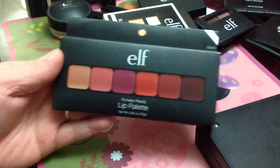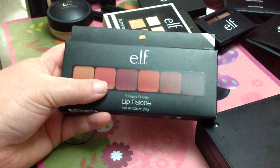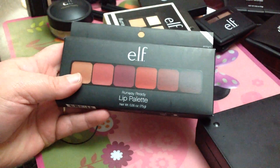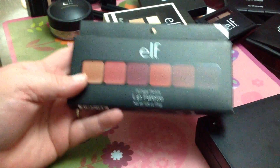Then I also got this here, which is the Runway Ready Lip Palette — it's basically all cream lipsticks. I did also buy two lipsticks as well.